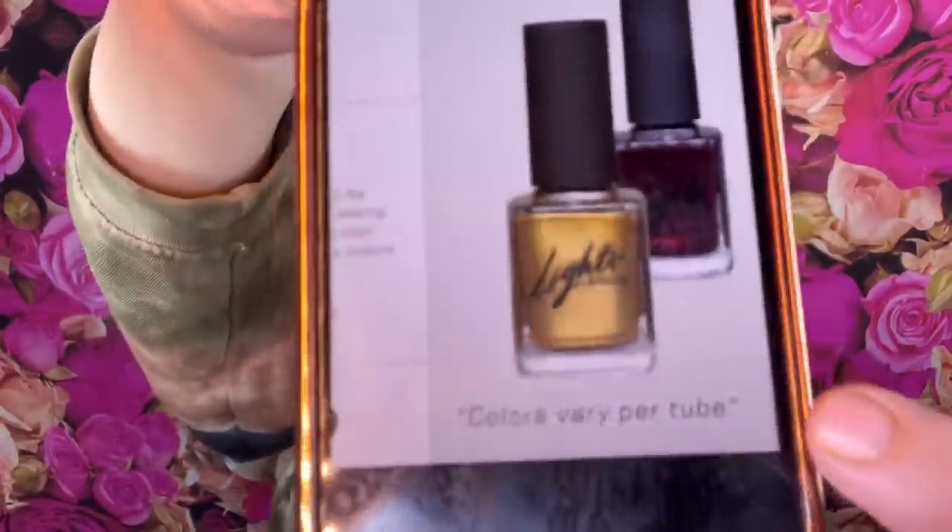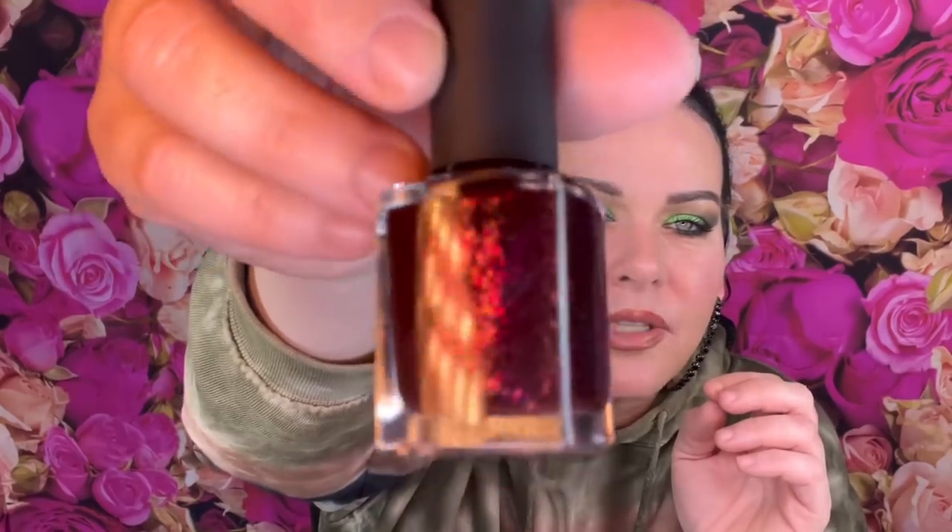Then we have a nail polish. This is $10 and it's Lights Lacquer - Kathleen Lights' brand. You could have gotten a dark reddish-purple or a bronzy color. I got the dark one, in the shade Ruby. It looks like it has a little glitter or shimmer in it. I have tried her nail polish before and I do like it.